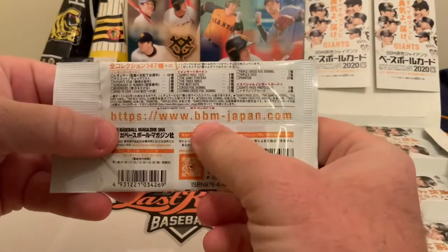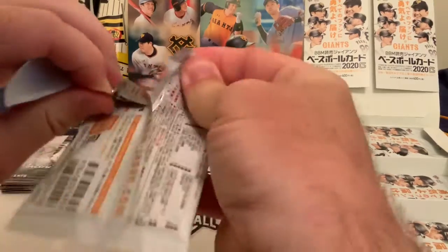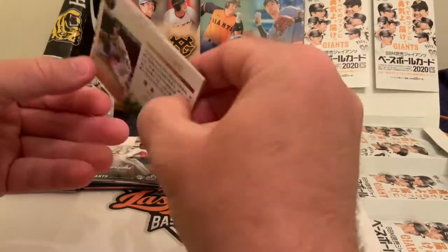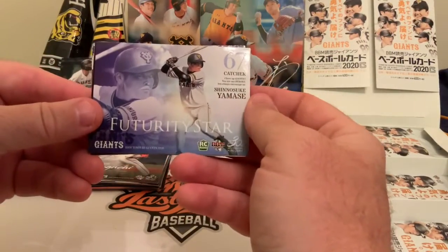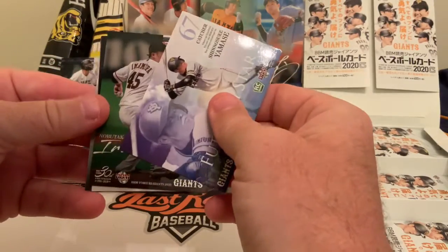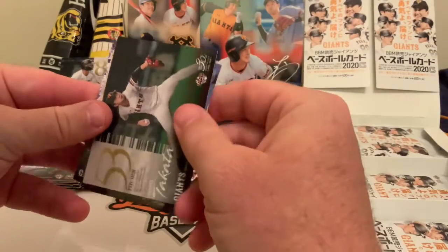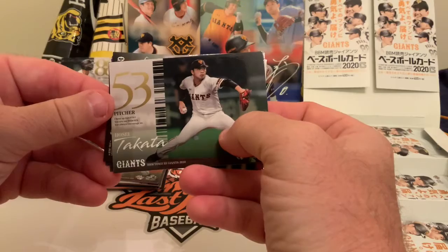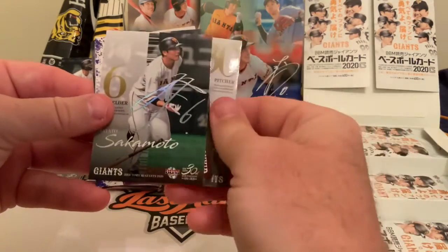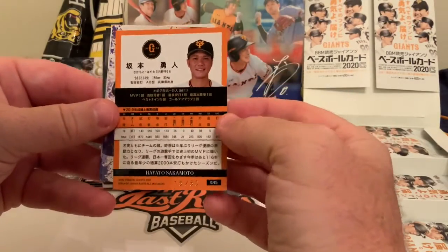Here's our last pack. On the back of the cards there's a reference to BBM's website, www.bbm-japan.com — might be neat to check that out between videos. It looks like we've got an insert on the back and a special card on the front. There's Shunasaki Abe — their longtime catcher who retired at the end of last year — then Nobutaka Imamura, Hosei Takada, and Yohei Kaguya. Then we have Hiato Sakamoto.